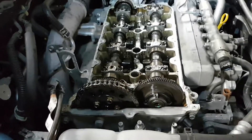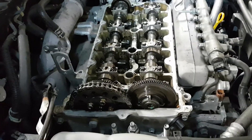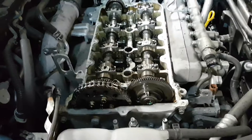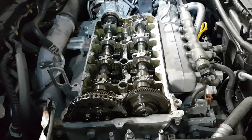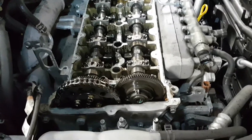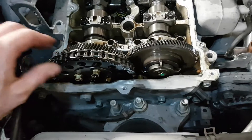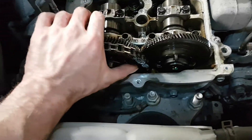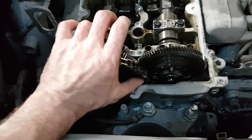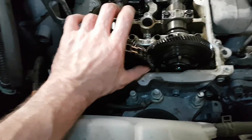Welcome to this short video explaining the severity of the timing chain stretching problem in the Mazda 6 and Mazda 3 2.2 diesel. Here is one we have just taken the rocker cover off and we can zoom in to the chain where it should be tight on its tensioner. If we grab the actual side of it where it should be tight, you can see that it's very loose — and that should not be like that.